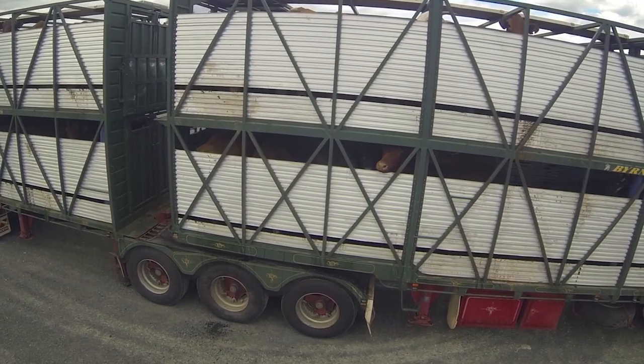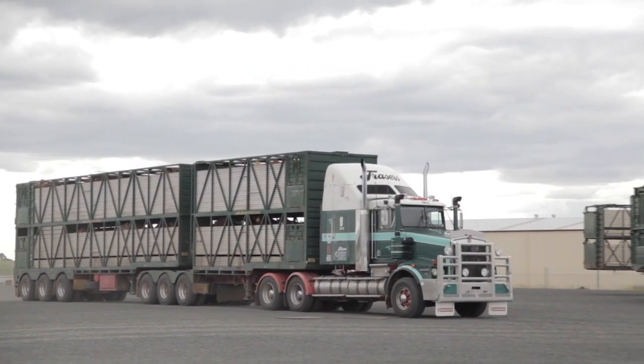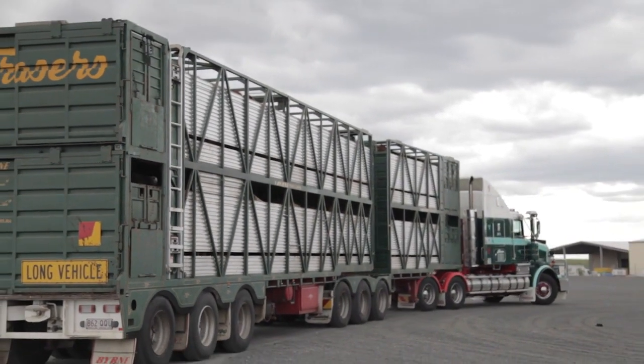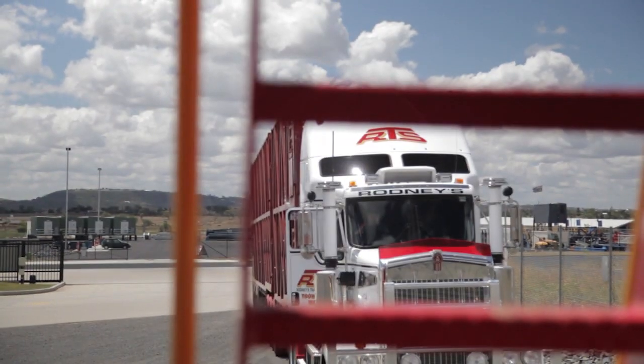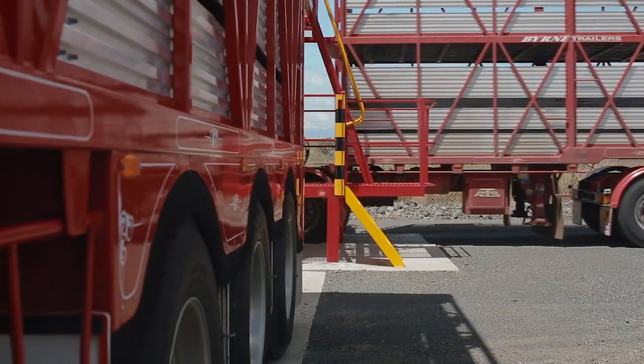The only reason we've got cross-loading is because of the national road transport legislation, where road trains, as they get closer to populated areas, have to be made smaller or changed to a different configuration. We need to cross-load to break down the six-deck trailers that we bring in on road trains from the west, to put them onto B-doubles or two-deck trailers to run them into the cities. There's more cross-loading going on than ever before.